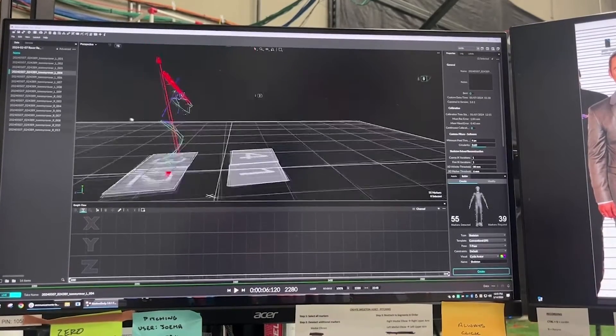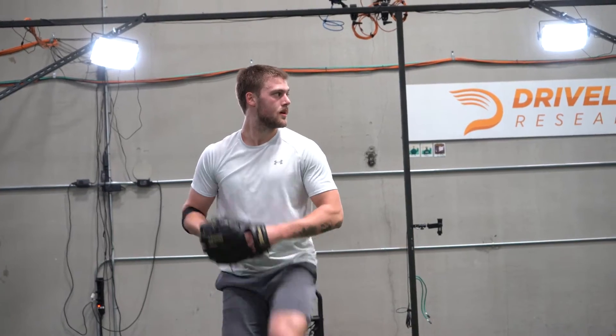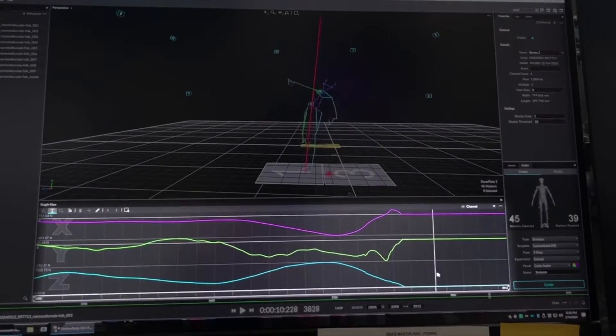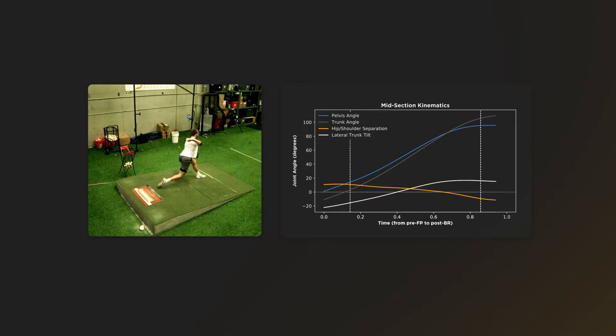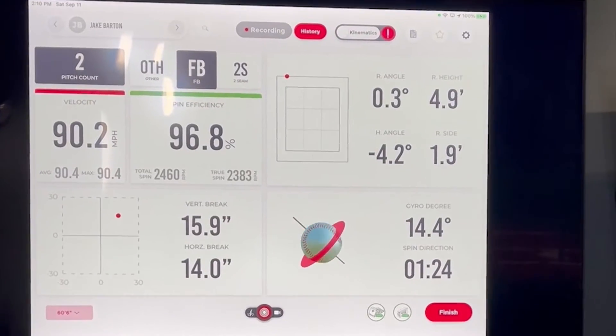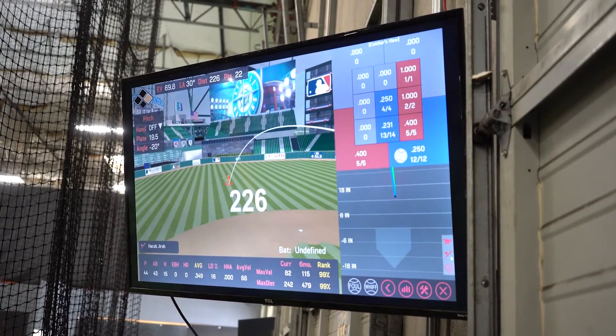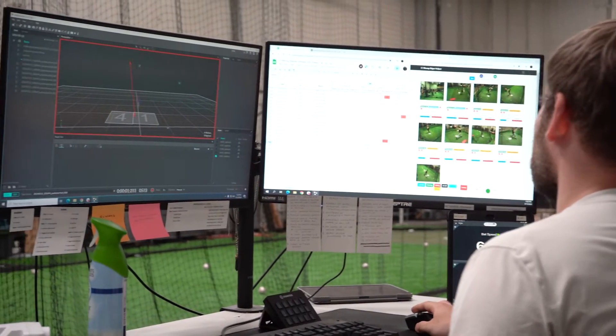The data from these technologies all combine to give our analysts a comprehensive understanding on every aspect of the athlete's performance, such as forces generated from an athlete's rear or lead leg from our force plates, how much separation they create from their hips and shoulder, the exact spin direction of their pitches, and even how far the ball would have been hit.